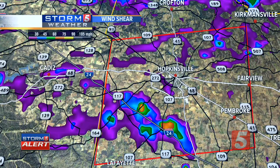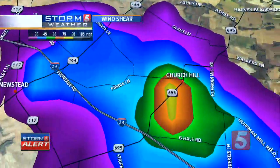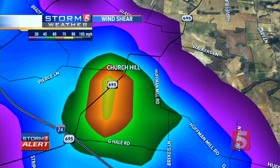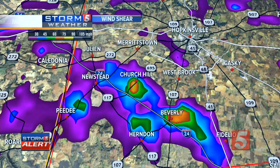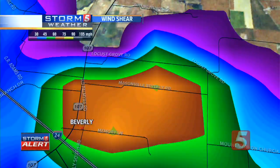We're going to zoom in really tight and take a look at the streets. First, we'll go to circulation number one. This is near Church Hill — the strongest area of rotation now being indicated between Huffman Mill Road and G. Hale Road, right near the Churchill area, one to two miles — about seven miles from downtown Hopkinsville. Over towards Beverly is where we're also seeing, unfortunately, that shear signature.